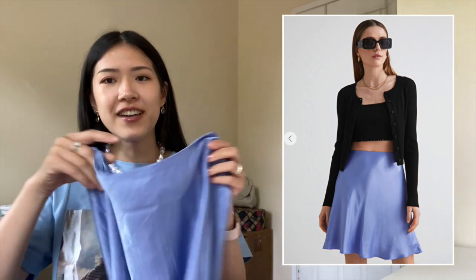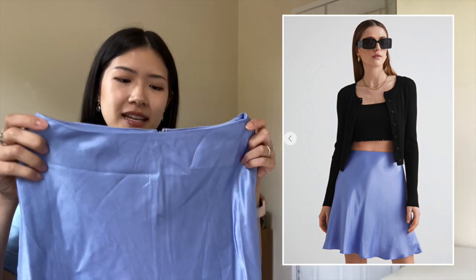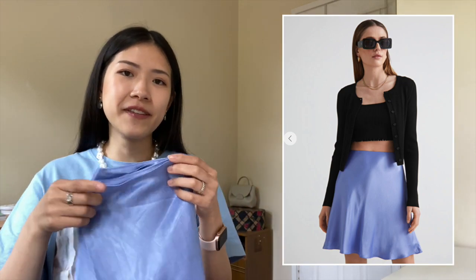I got this skirt in a size 34 and it is way too small for me. The next one is a lilac satin mini skirt — I also got this in a size 34 and it's too small, so I can't really comment on it because it doesn't fit.